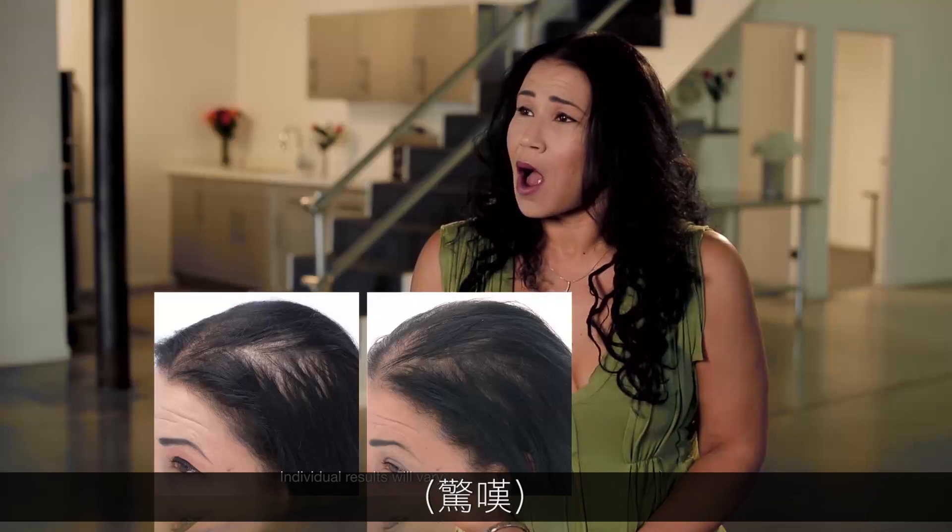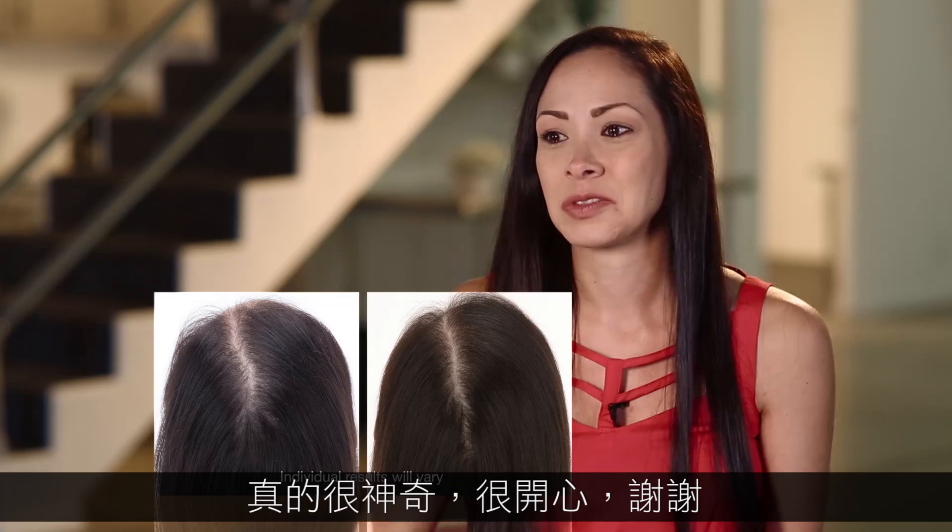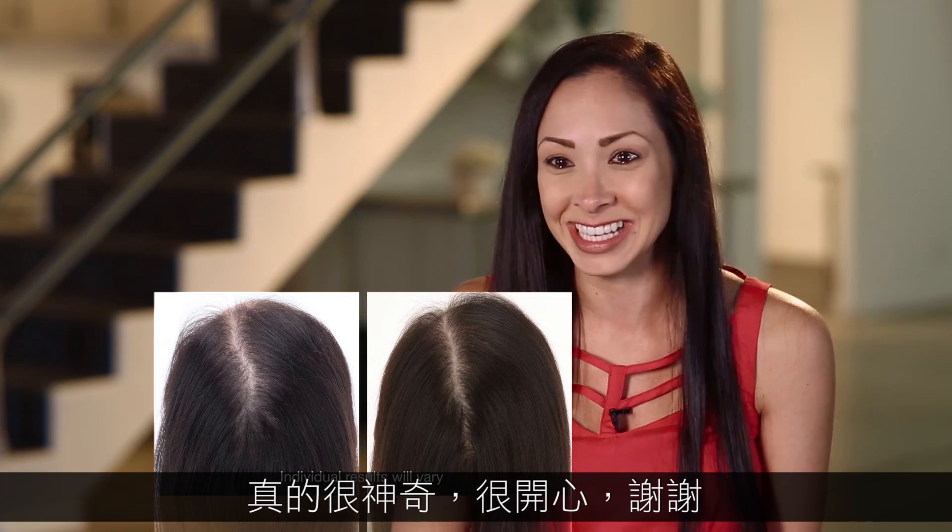Oh my gosh. Oh my. Man. No way — that was me. I'm impressed. It's pretty amazing. I'm really excited. Thank you.